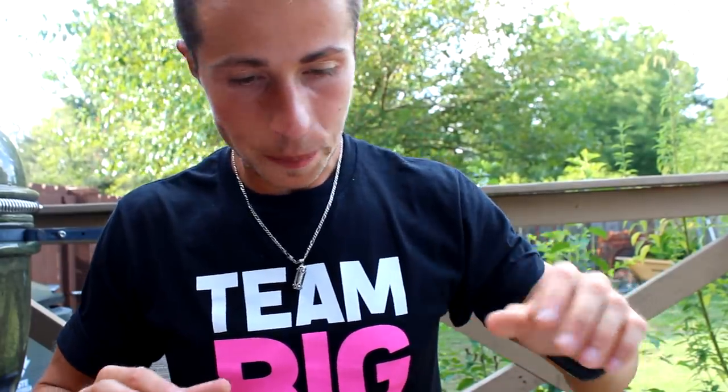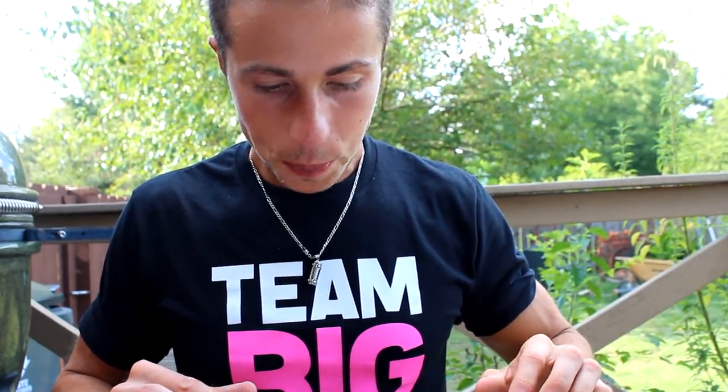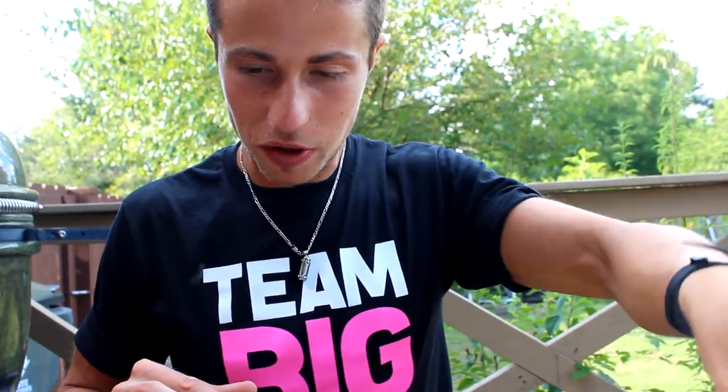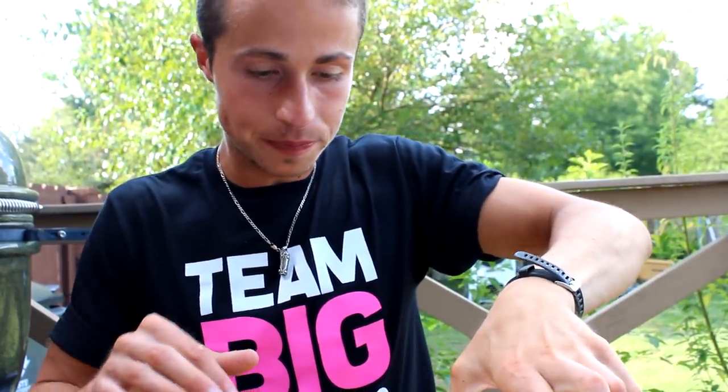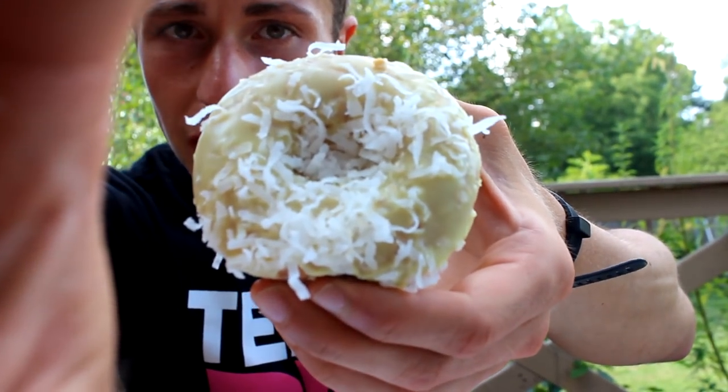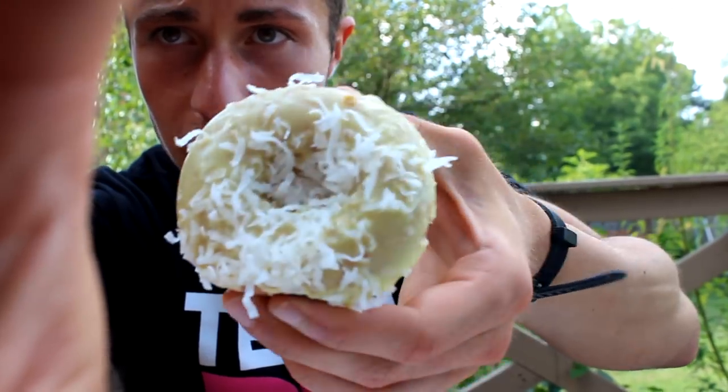Which one do we want next? It's really hard, but let's try the lemon coconut one — lemon icing with coconut sprinkles on top. Oh wow, guys — this is amazing!